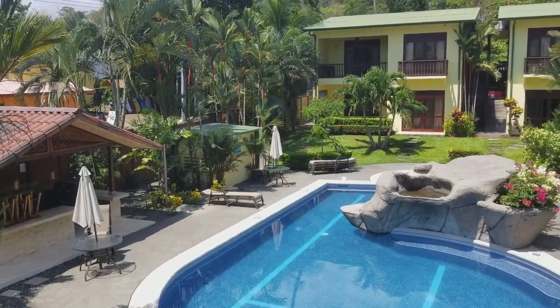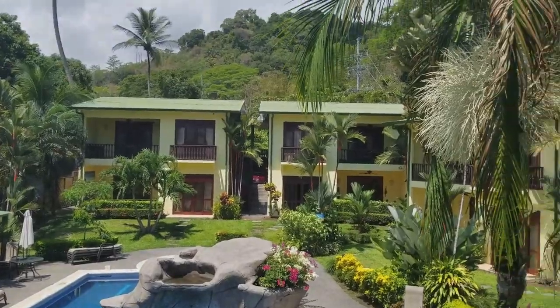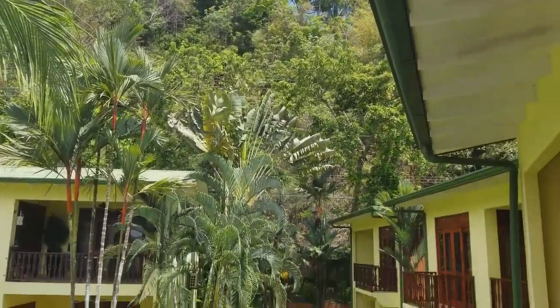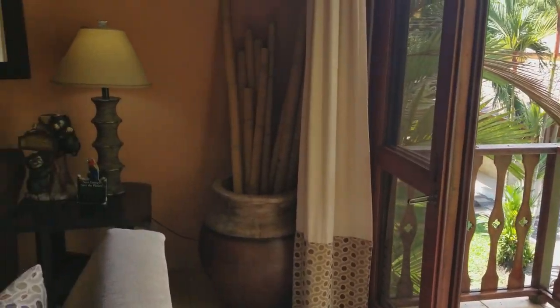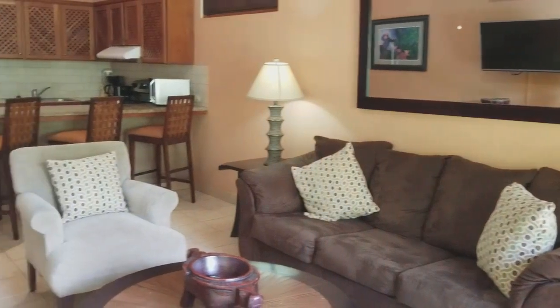I'm in Club del Sol, unit number 10, a boutique condo development on the south end, right up on the side of these beautiful mountains. This condo is located on the second floor and is being offered fully furnished and turnkey.